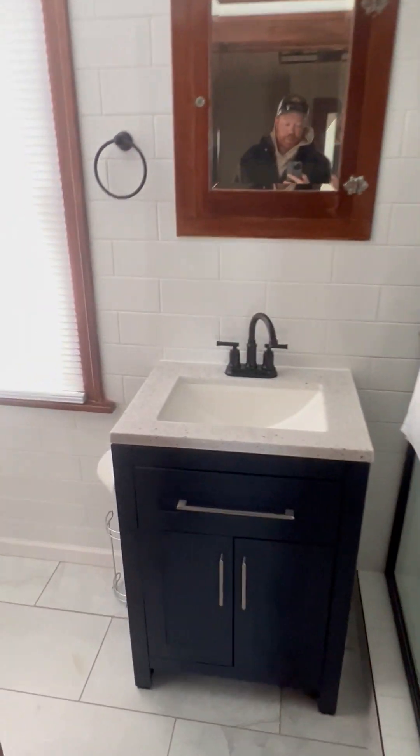We bougie'd up the bathroom just a little bit. It was all plastered, so we went in and set drywall, painted, and tiled the whole thing.